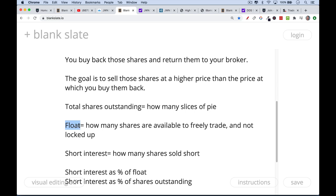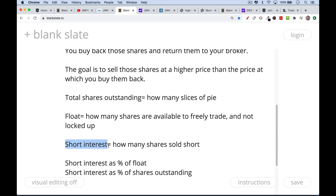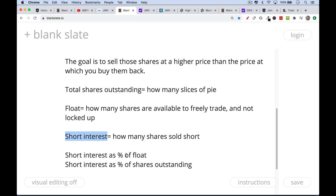The float is slightly different — it's what it sounds like. It's how many shares are floating out there, how many shares are available to freely trade and not locked up. For example, right after an IPO, insiders will usually be locked up for about six months, and those shares will not be available to trade. In family-founded companies like Nordstrom's, there are family shares not freely available to trade. Short interest is how many shares have been sold short. I normally look at it as a percentage of the float, because anyone who sold short the stock will eventually need to buy back those shares.